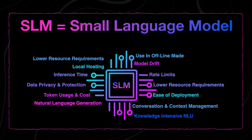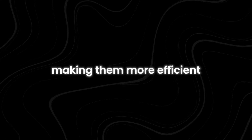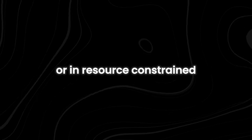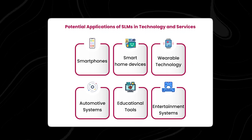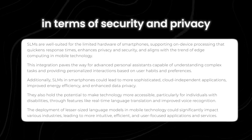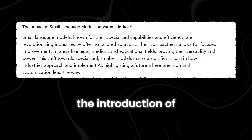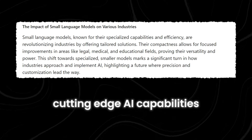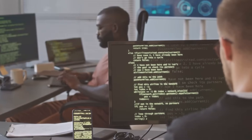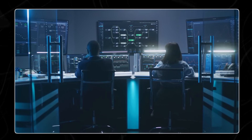SLMs are essentially streamlined versions of LLMs with simpler architectures and fewer parameters. Unlike their larger counterparts, they require less data and training time, making them more efficient and easier to implement on smaller devices or in resource-constrained environments. Most importantly, SLMs excel in specialized applications, with their tailored nature allowing for training on narrower datasets and fine-tuning for specific domains. The introduction of small language models has democratized access to cutting-edge AI capabilities, enabling developers and enthusiasts to create innovative applications without the need for extensive computational resources.